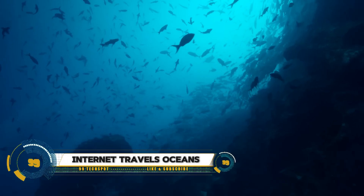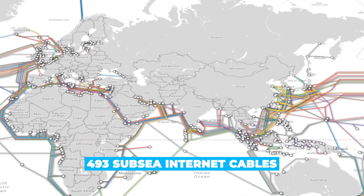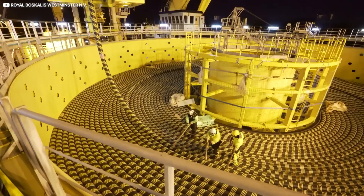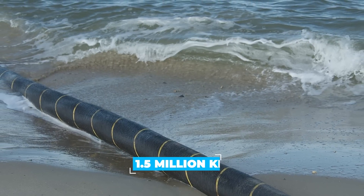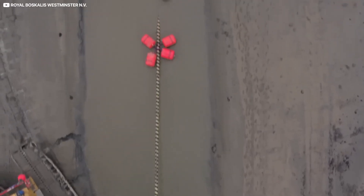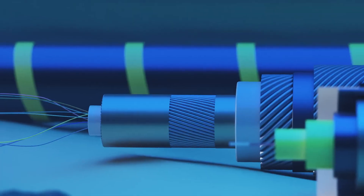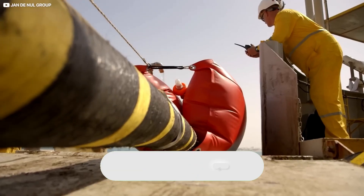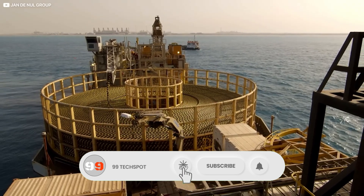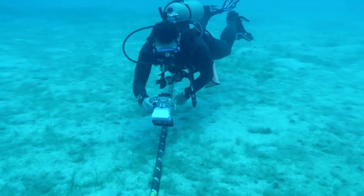The internet travels across oceans through an extensive network of undersea cables, or submarine communications cables, laid on the ocean floor. These fiber-optic cables transmit data between continents at incredible speeds, handling over 99% of all international data — including emails, webpages, and video calls. Capable of transmitting multiple terabits of data per second, they form the backbone of global internet communications.